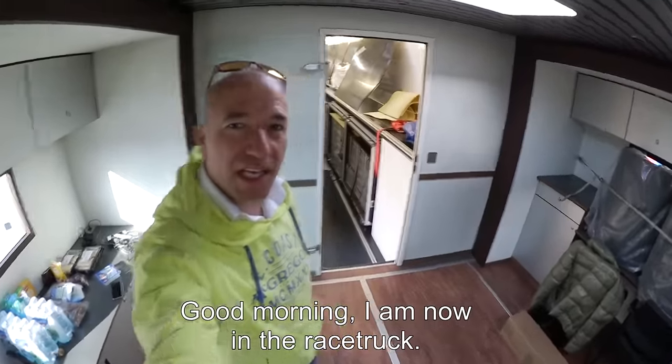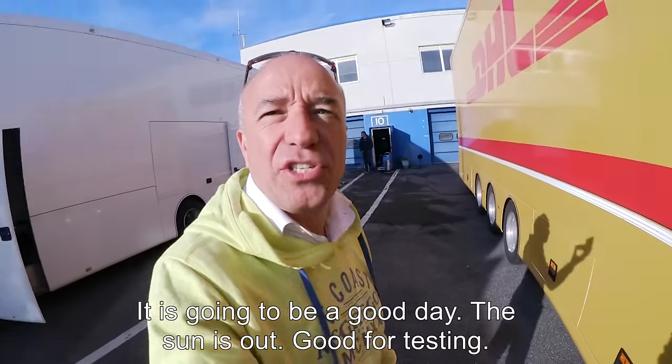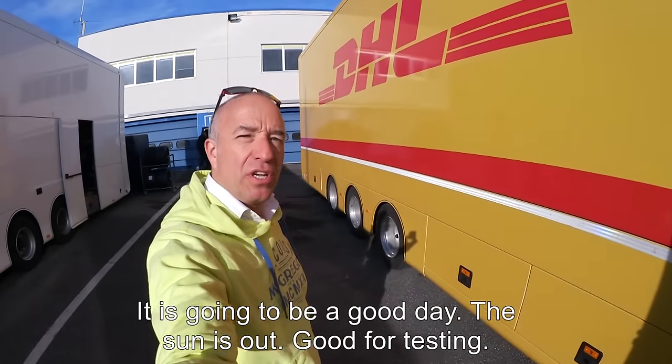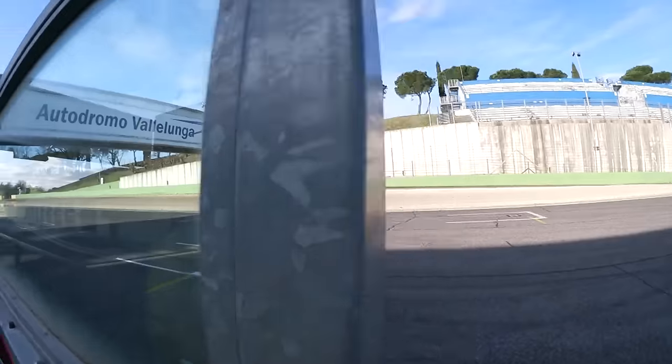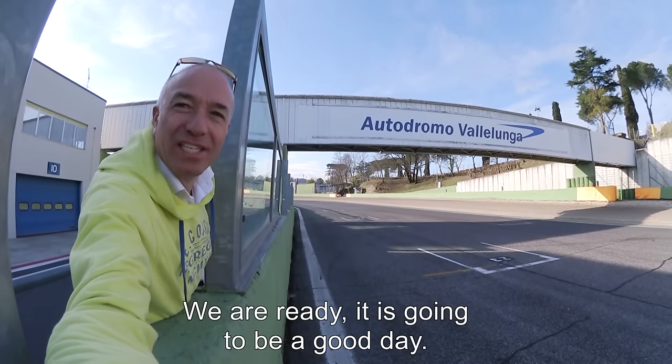Good morning — now in the race truck. It seems like it's going to be a very good day because, as you can see, the sun is out here in Vallelunga. The car is ready, the sun is out — it's going to be a good test day.